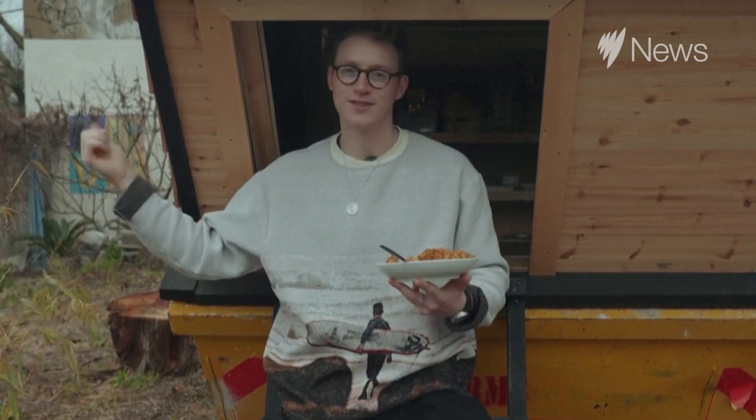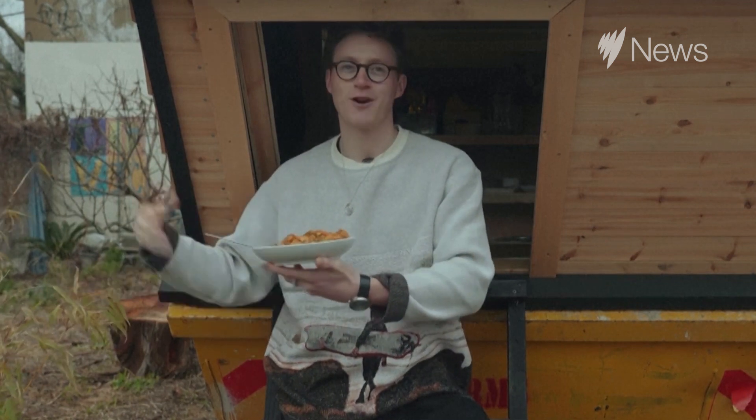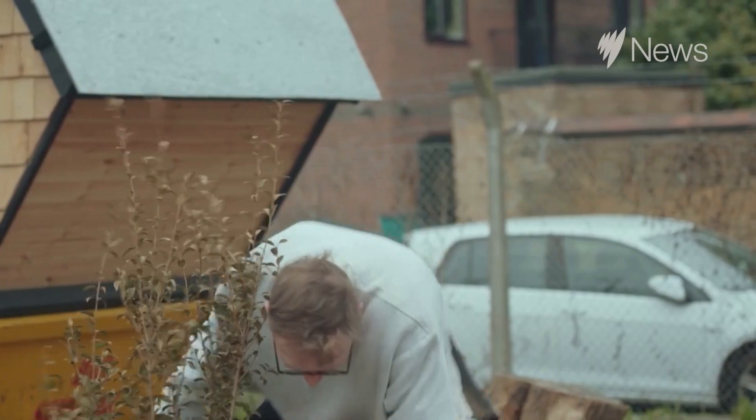I've had people that live on the street come up to me and say their kids have grown up here, their work is here, and now with prices going crazy they're having to move way outside the city and commute back into what is their home and their neighbourhood.